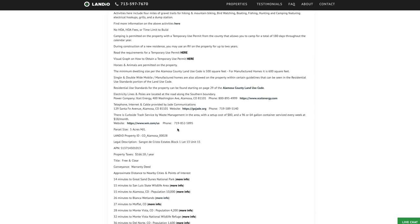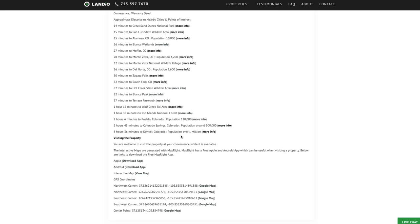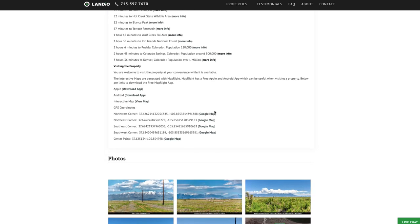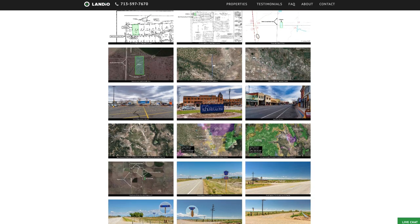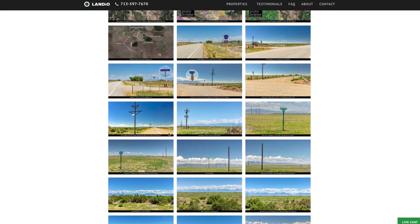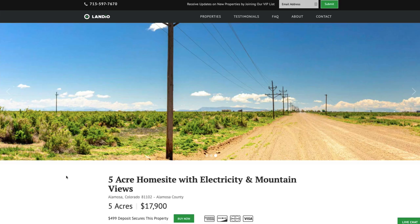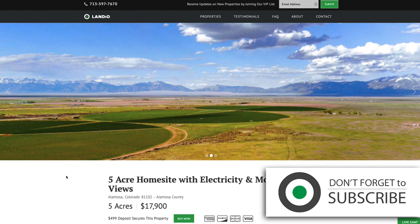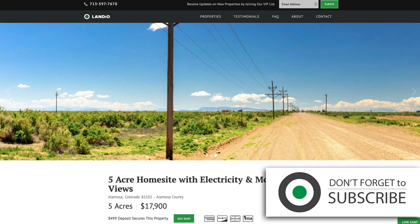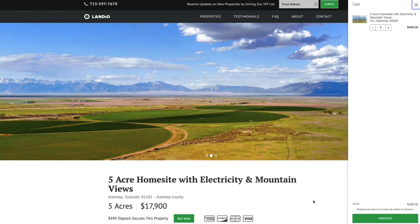Here's the contact information for the utility companies, distances to nearby points of interest with links, GPS coordinates with links to open on Google Maps, and over 170 images of the property and surrounding area — all with captions and labels so you can clearly identify what you're looking at. We also have an interactive map at the bottom of the page. We work extremely hard to make it easy for you to purchase land. We sell properties on a first-come, first-served basis. If this property fits what you're looking for, go to our website and click the Buy Now button.